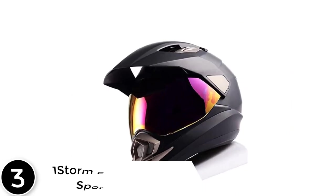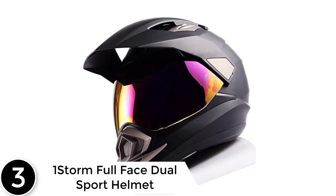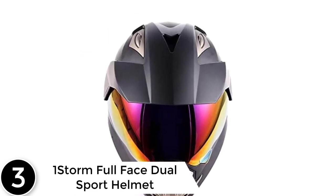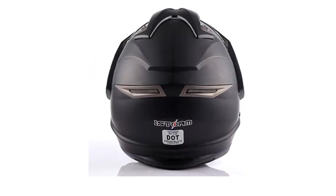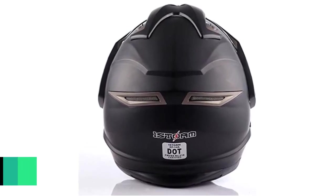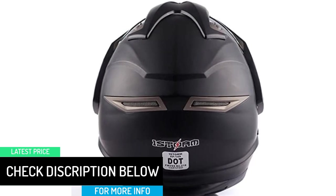At number 3: the OneStorm Full Face Dual Sport Helmet. This is one of the best dual-sport helmets, providing adequate protection for your ride. The OneStorm Sport Helmet features good ventilation systems, making it ideal for long-distance riders. It also has a simple design that is perfect for any rider. This helmet is built from a lightweight aerodynamic thermoplastic alloy shell, which ensures the highest level of safety for the rider.